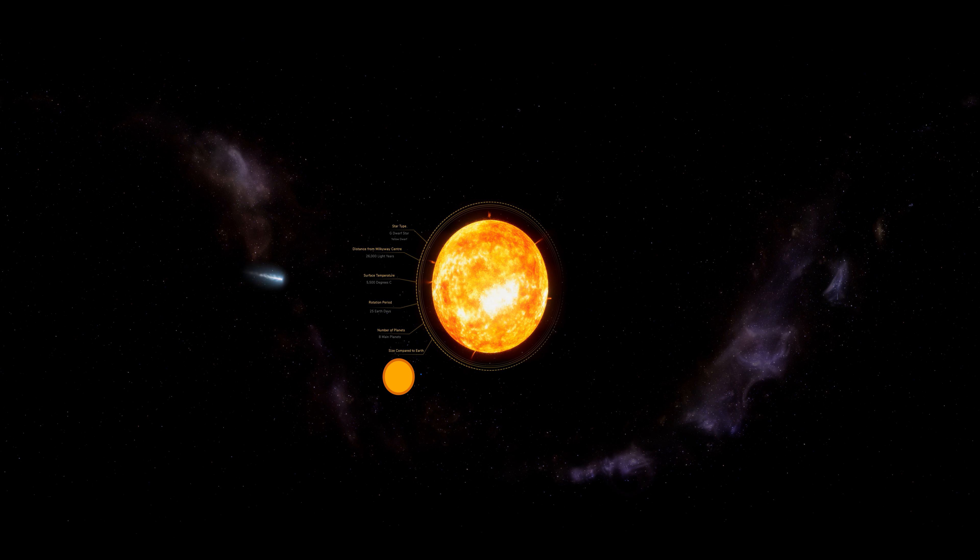Nuclear fusion is where two lighter atomic nuclei join together to create a heavier atomic nucleus. Hydrogen is the lighter one, fusing together to create helium.